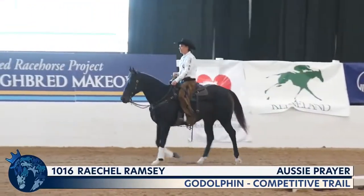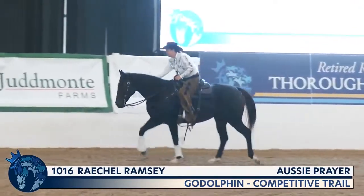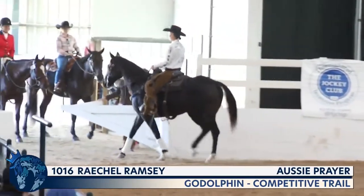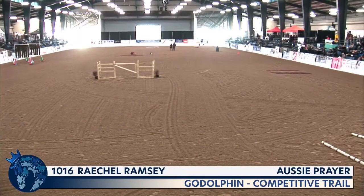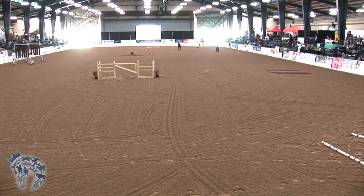That is Rachel Ramsey and Ozzie Prayer. I really appreciate seeing riders reassure their horses when the horses are having questionable moments. Especially for young horses, that goes a long way. You can see the horse exiting feeling pretty proud. It just goes back to the communication between horse and rider — the rider saying to the horse, 'It's okay, you're doing a great job,' acknowledging that the horse is trying for her.